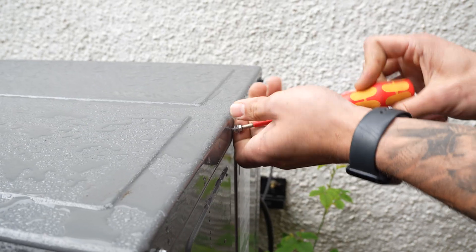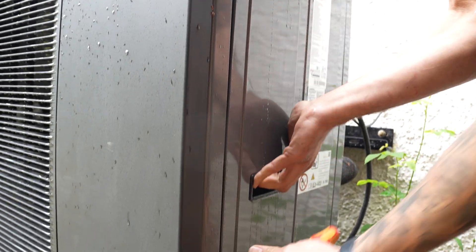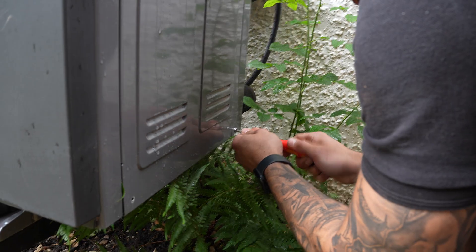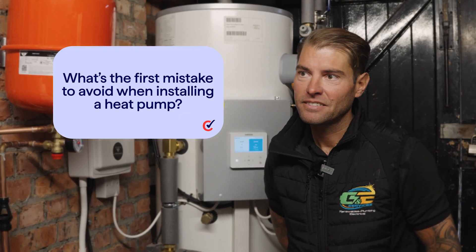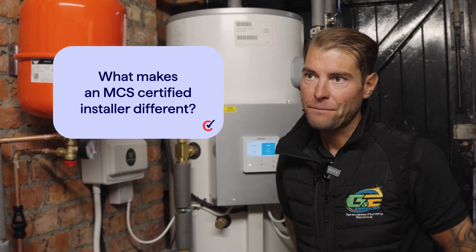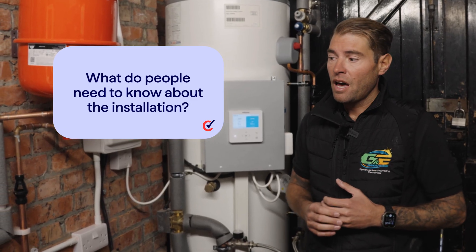In 2024, almost 60,000 people installed a heat pump in the UK. We need to understand how the installation works, how to find certified help when doing so, and if it works for your property. Phil, what's the first mistake to avoid when installing a heat pump? Probably choosing a company who aren't MCS registered. MCS come out and inspect us every year — they'll look at our standard of work and make sure we're doing everything to their standards. Installations can take about a week to complete — we have to have your heating off and there can be a little disruption to the electric supply as well.